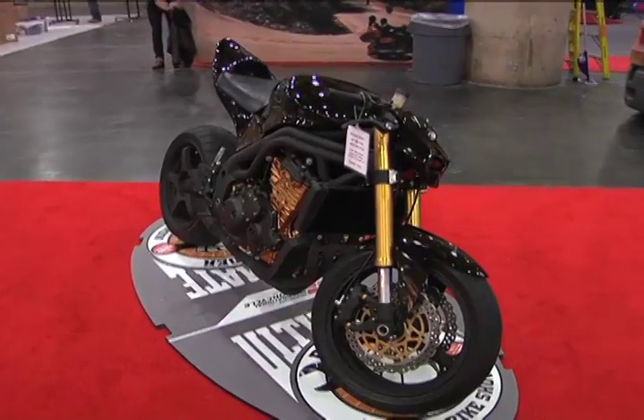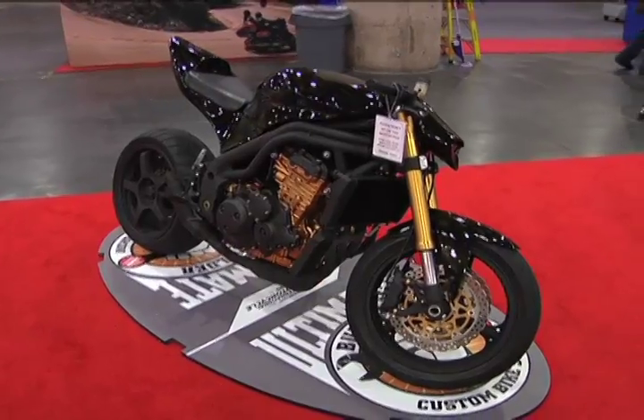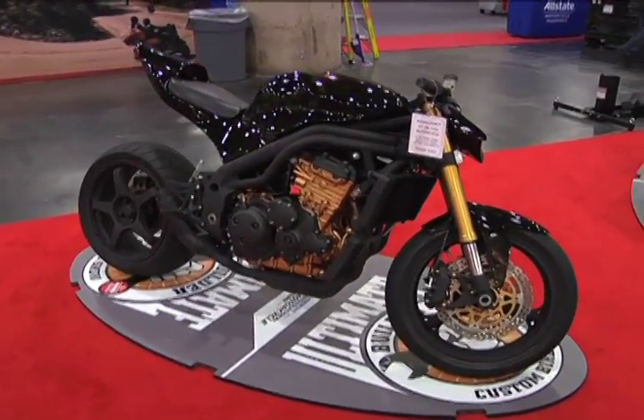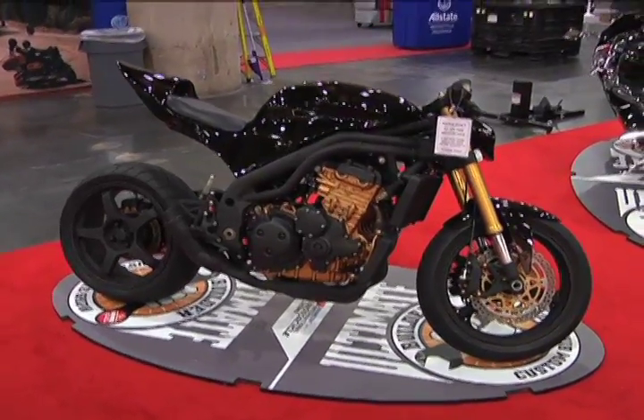I'm very pleased to announce the winner because of some very unique innovation and well done manufacturing. It goes to our number 47 bike from FOH Cyclefab and John Laughlin. Both of you guys come up.